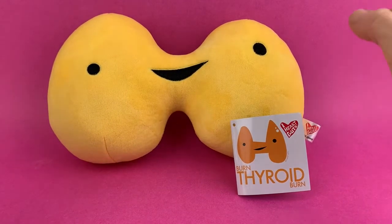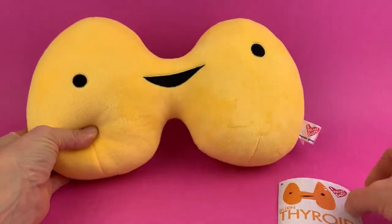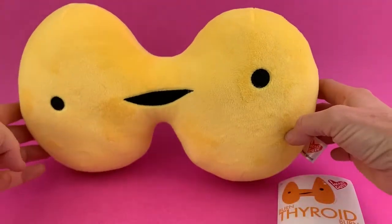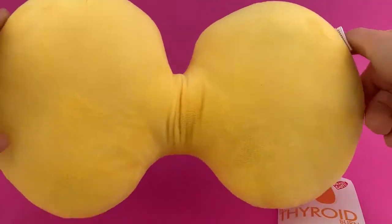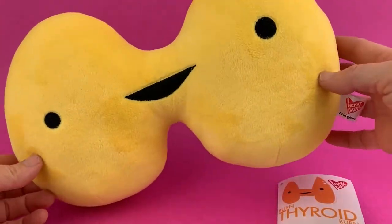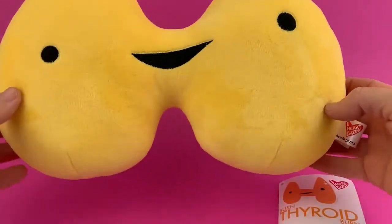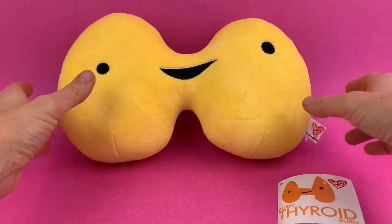Greetings Gutsy friends! I'd like to introduce you to the Thyroid Plush by iHeartGuts. You can see all of its two wonderful lobes and fabulous butterfly shape. The thyroid is a very important part of your metabolic process — it's sort of like the body's thermostat. I wanted to show you how cute this plush is. It kind of looks like a PS4 or Game Boy controller for you gamer geeks out there.